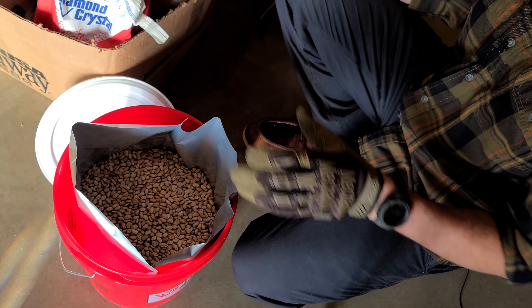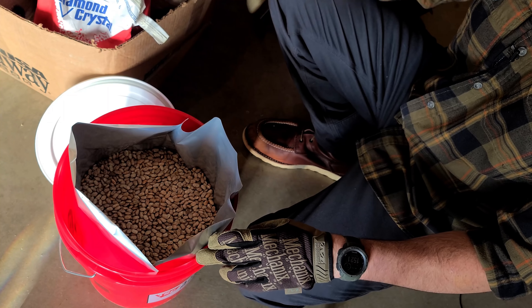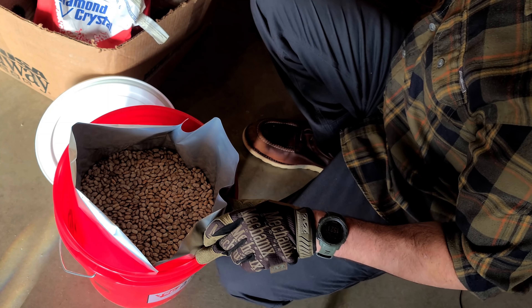Twenty pounds of beans — or 20 pounds of rice — in a five-gallon mylar bag inside a five-gallon bucket is kind of the perfect, magical balance. Just keep that in mind.